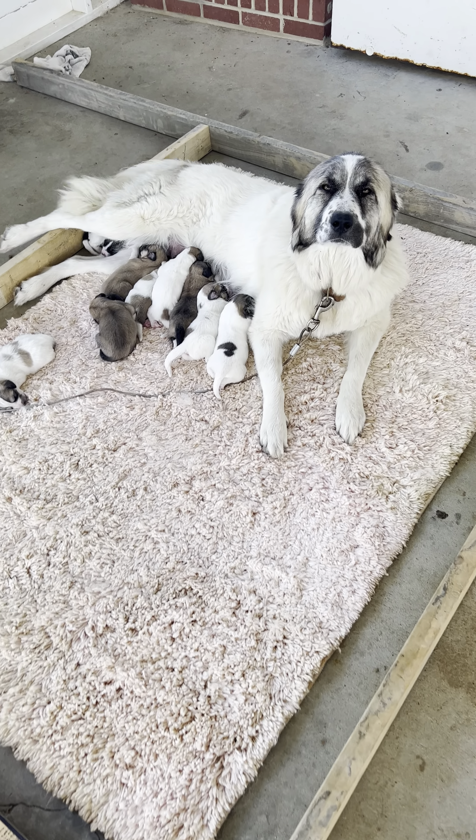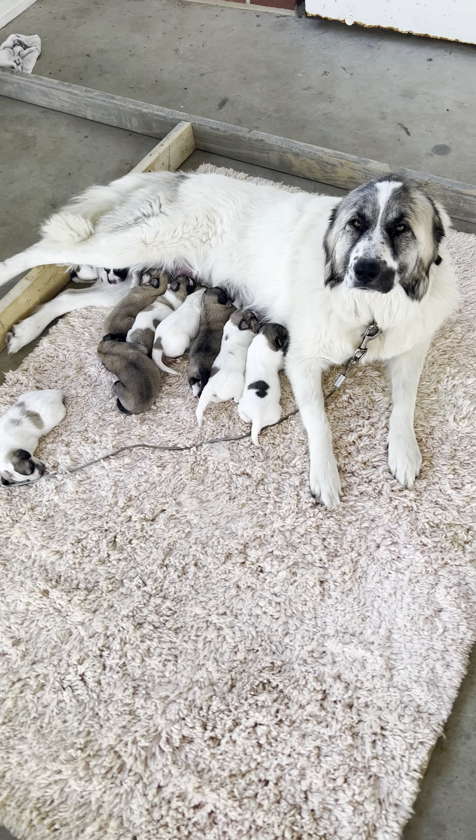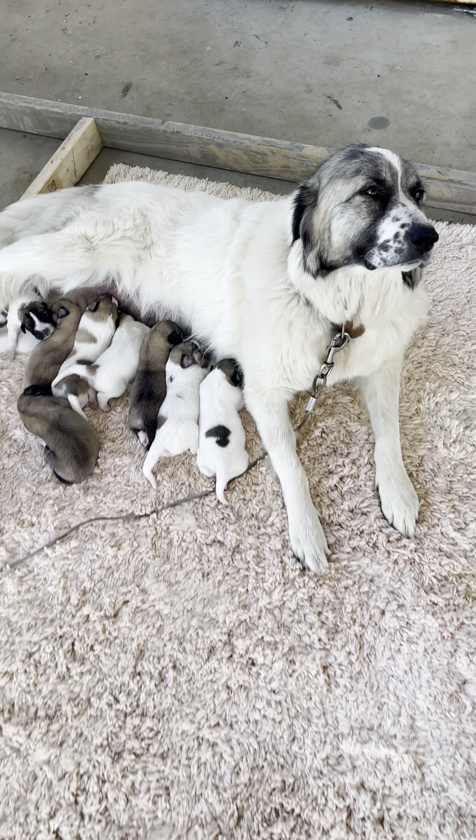Hey Pepper, Pepper Rebney. This is Pepper, our beautiful Great Pyrenees.